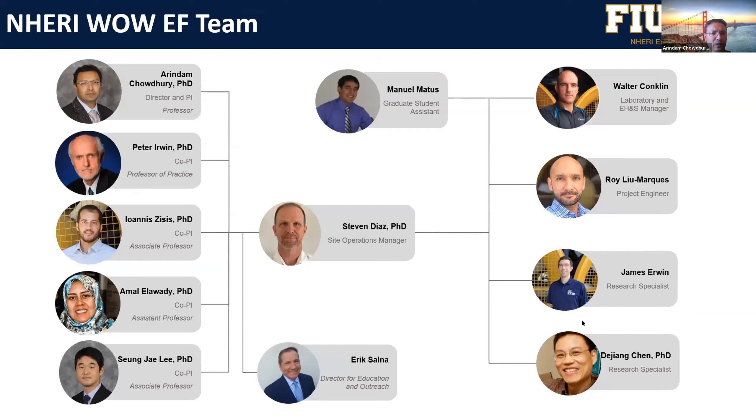This is our team. We have a team of faculty in wind and numerical engineering simulations, and we have full-time staff. You've already met Steve Diaz, our site operations manager — for any test inquiry or scheduling, you can go to him. We also have other full-time faculty experts in wind, instrumentation, model building, safety, and training, so you can always get their help to do a successful project.